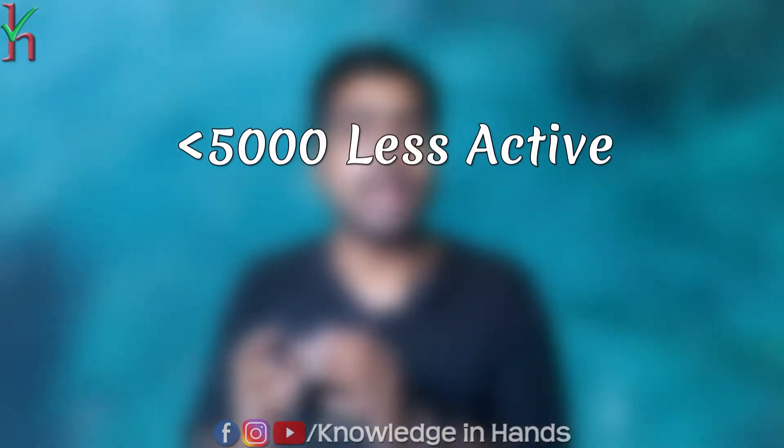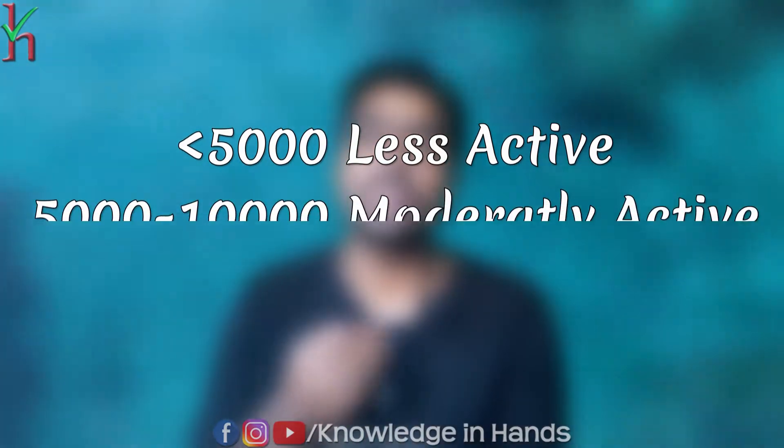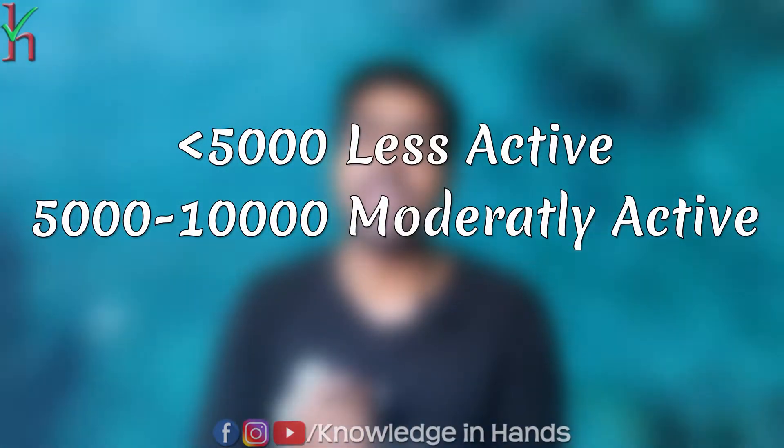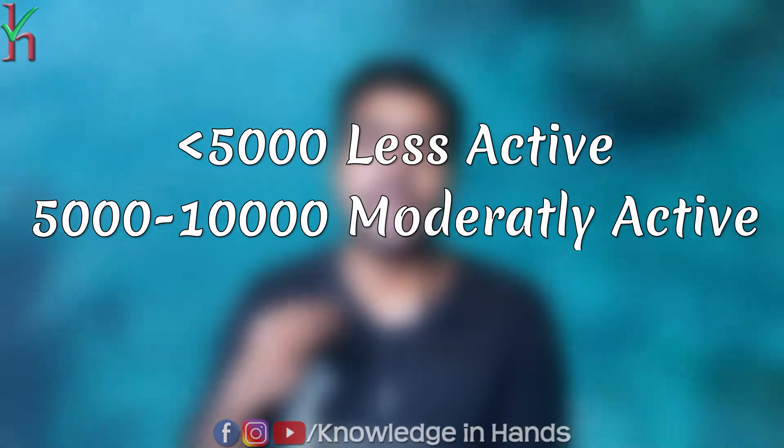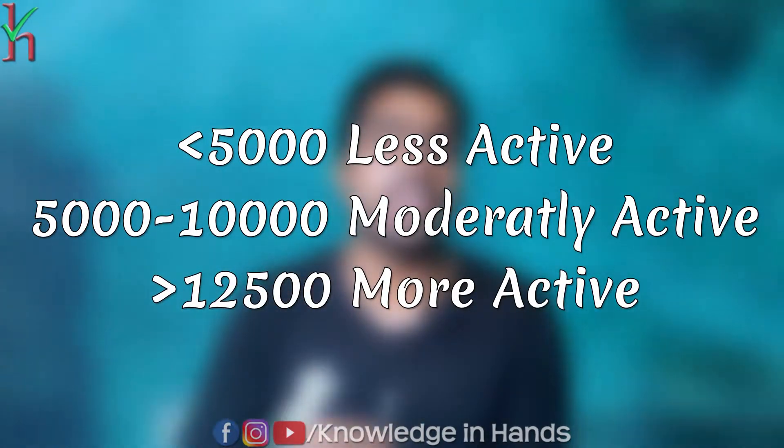A step count of less than 5,000 steps per day means you are technically sedentary. A step count between 5,000 and 10,000 per day is considered moderately active. A step count of 12,000 or more per day is considered highly active.